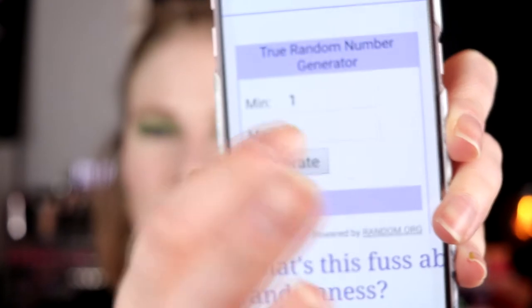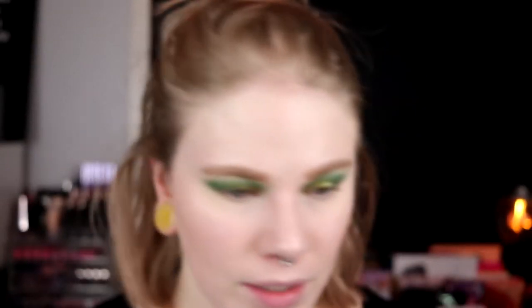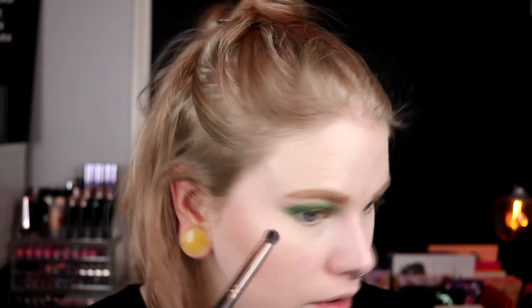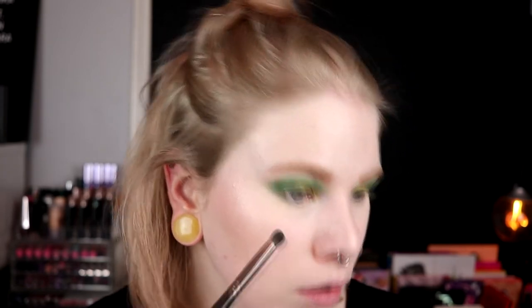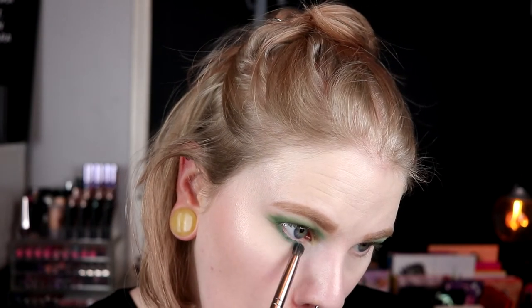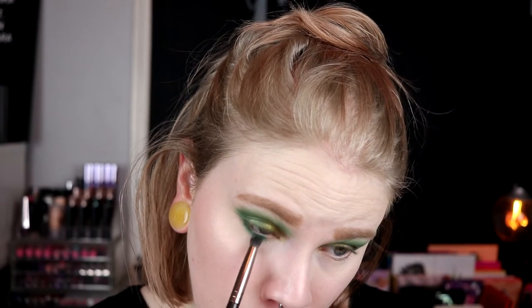Face is on and it's time for my under eyes. For my under eyes I will take shade number seven — and seven is Act Neutral, this one. Okay, I think this will look good. And I think I want to do a red lip with this look. So the shade I will take in my inner corner then...